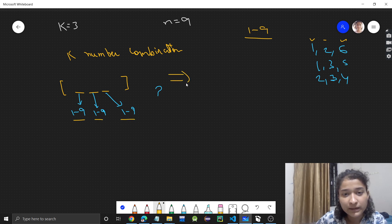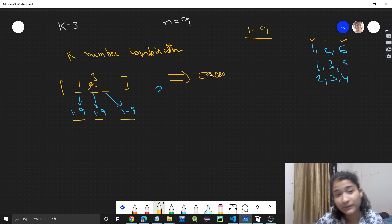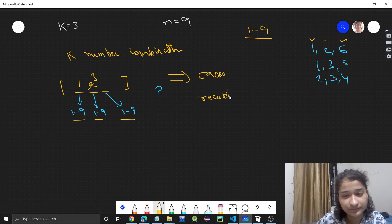Whenever there are multiple cases — 1 could come here, 2 could come here, or 3 could come here — whenever there are multiple cases like this, what you have to think of is using recursion. Now let's see how you can use recursion here.